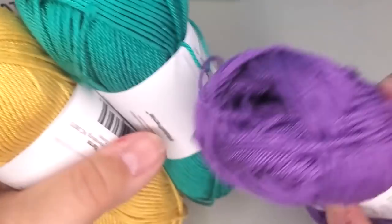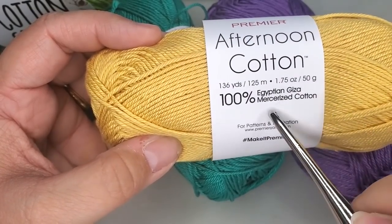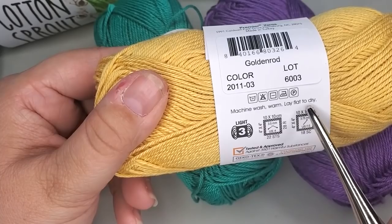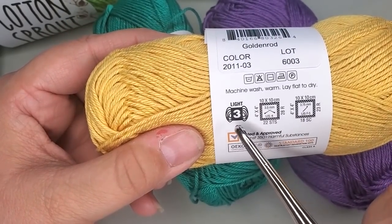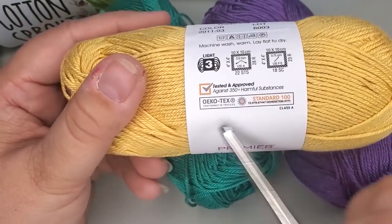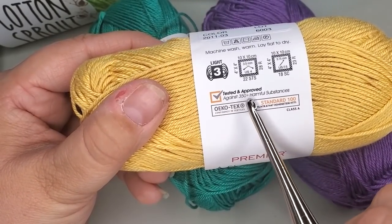136 yards, 50 grams, 100% Egyptian Giza mercerized cotton, goldenrod colorway, machine wash warm, lay flat to dry. It says it's a number three — I disagree, it feels thinner than a number three. It says 3.75mm hook and 3.5mm needles. It has the Oeko-Tex Standard 100 certification — tested and approved safe against 350-plus harmful substances.